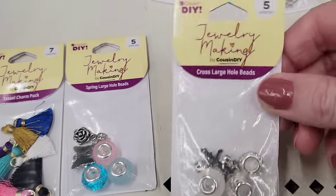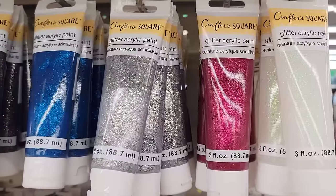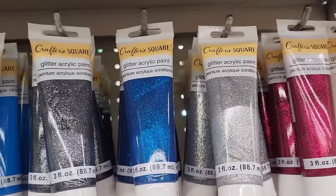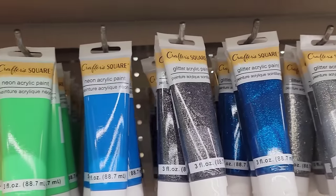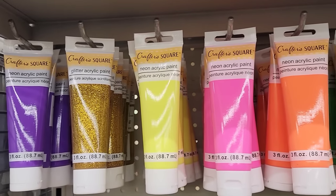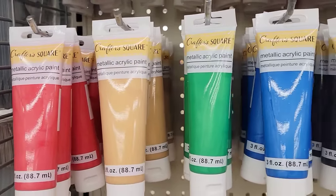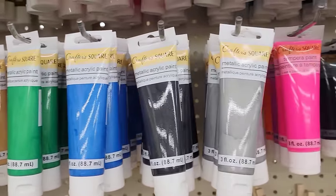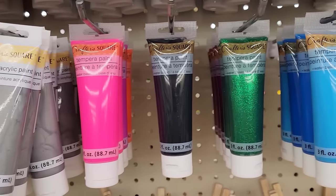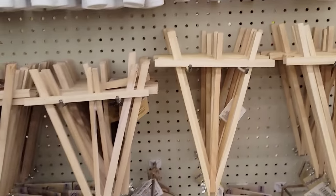And lots of new paint by Crafter Square — each tube is three ounces. They have the glitter acrylic paint, the neon acrylic paint, and the metallic acrylic paint. So they do have a great variety of different paints for your projects, and they also have their wooden easels.